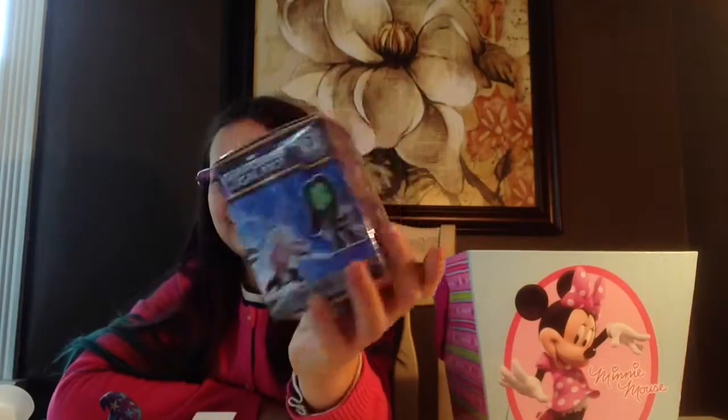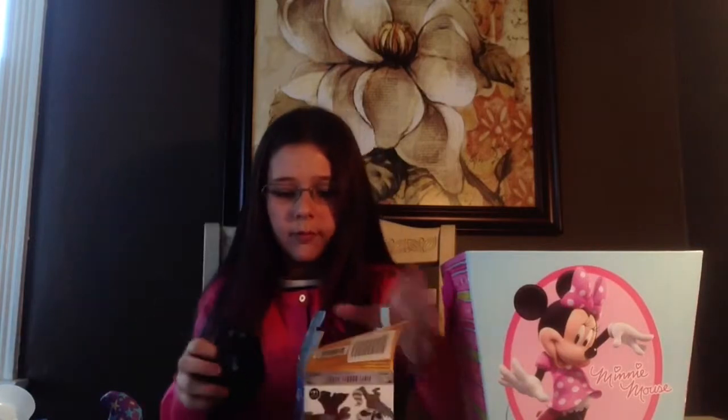The next one I'll be opening up is the Guardians of the Galaxy mystery minis blind box. Here are the ones you can collect — I can't wait to see what we got. I loved this movie; if you haven't seen it you definitely have to go check it out, it's awesome. This is so light.